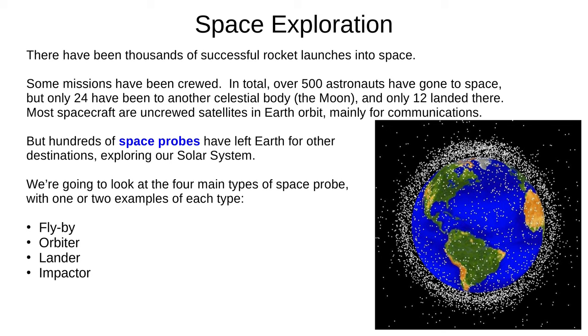Today we'll look at the four main types of space probe, with one or two examples of each. These are flybys, orbiters, landers, and impactors.